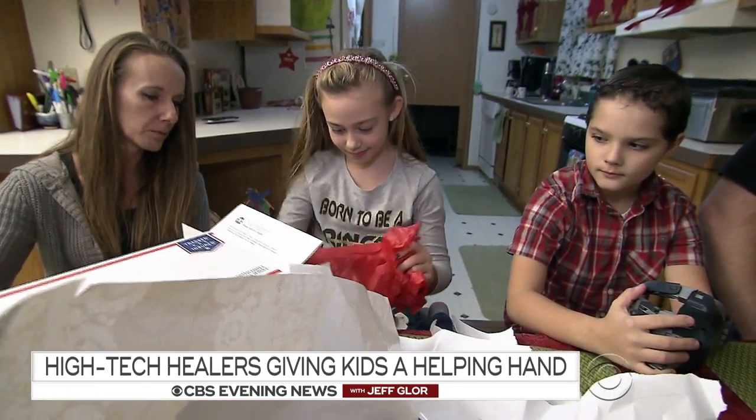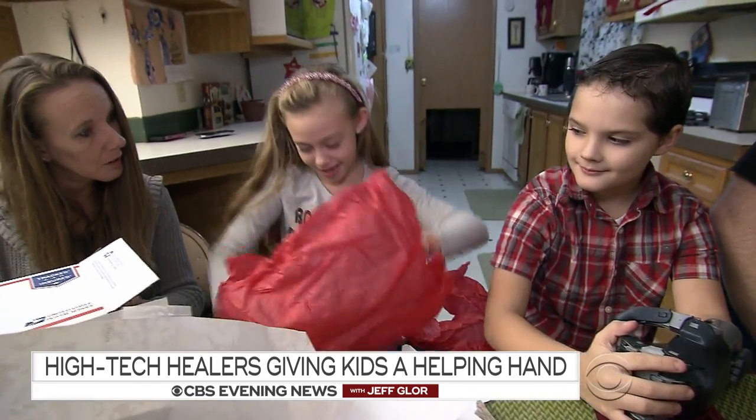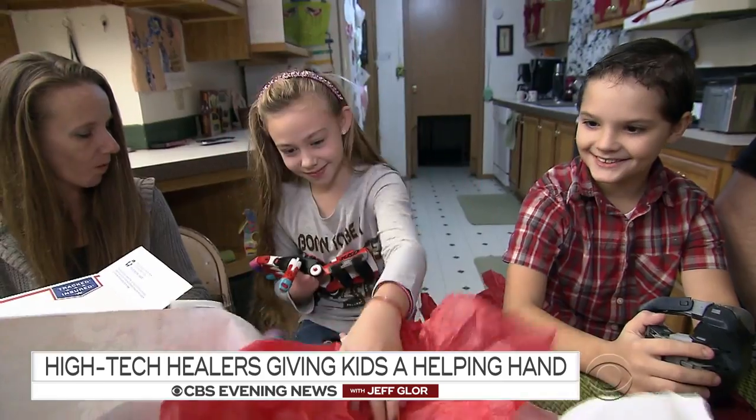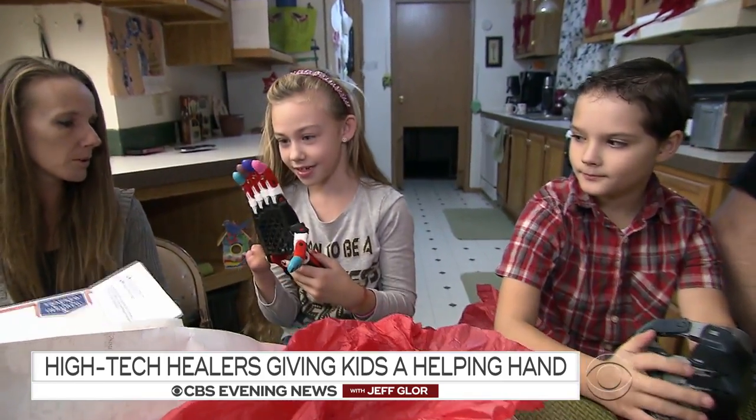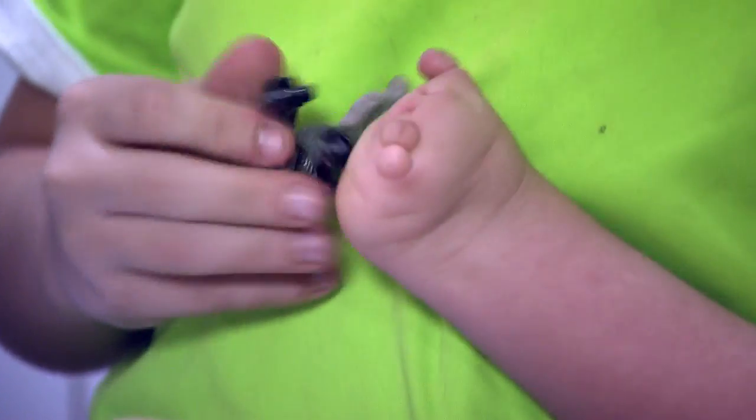Christmas came early for Harmony Taylor, who got what she wanted most — the hand she'd been missing since birth. The 3D replacement is the gift of another 8-year-old, also missing his hand.